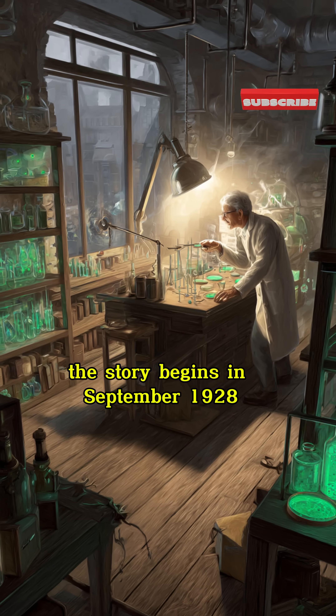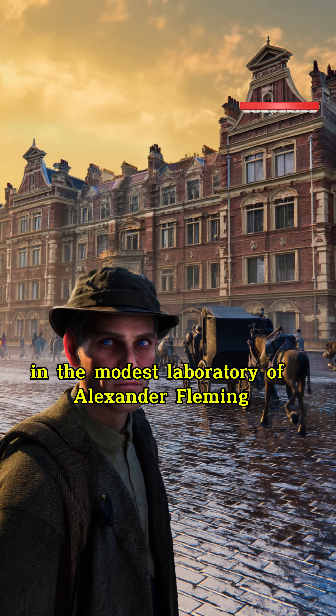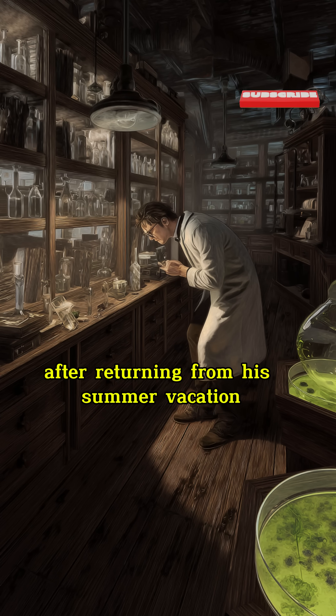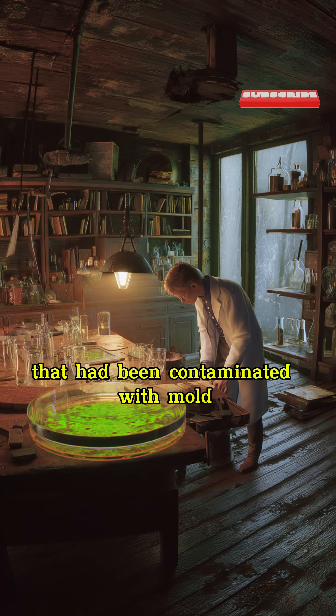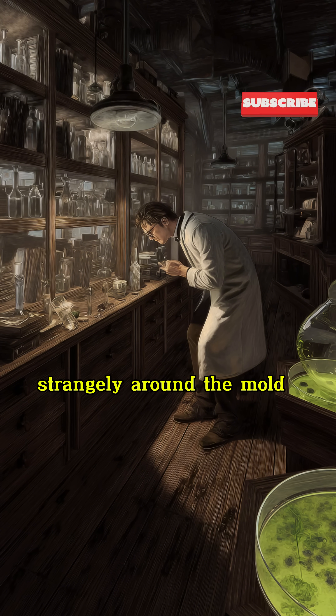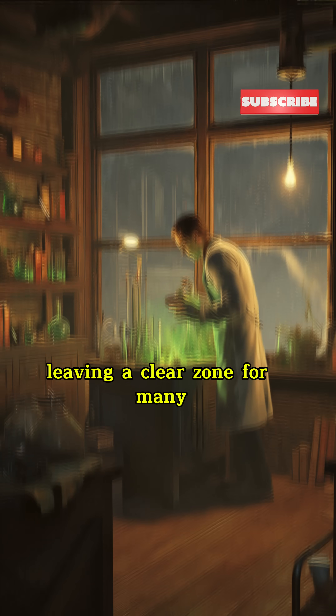The story begins in September 1928, in the modest laboratory of Alexander Fleming at St. Mary's Hospital in London. After returning from his summer vacation, Fleming discovered a petri dish containing Staphylococcus bacteria that had been contaminated with mold. Around the mold, the Staphylococcus bacteria were completely destroyed, leaving a clear zone.